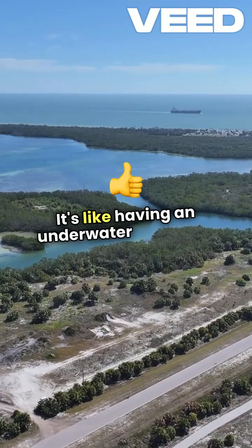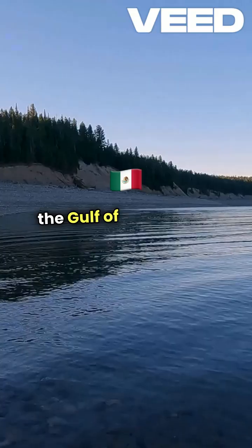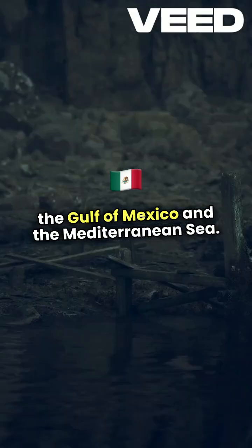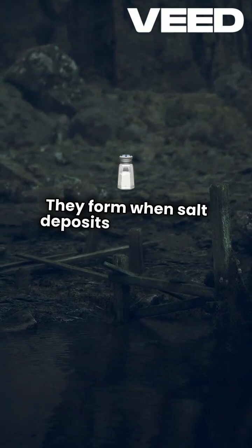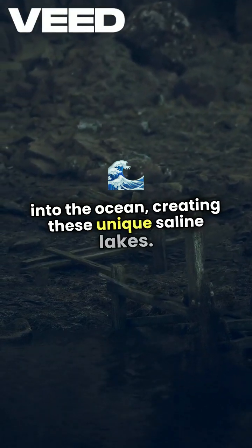It's like having an underwater shoreline. You can find these brine pools in places like the Gulf of Mexico and the Mediterranean Sea. They form when salt deposits beneath the sea floor leach into the ocean, creating these unique saline lakes.